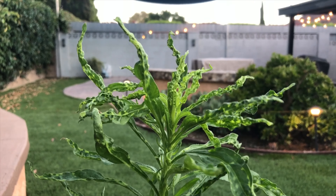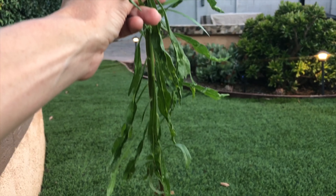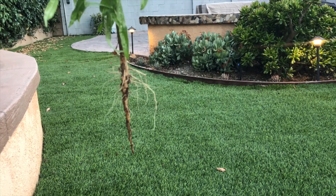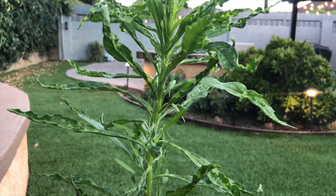Alright friends, look at these leaves. I pulled this one out of the ground and you can see the roots. So you can see the roots, you can see the stem, and you can see the leaves.